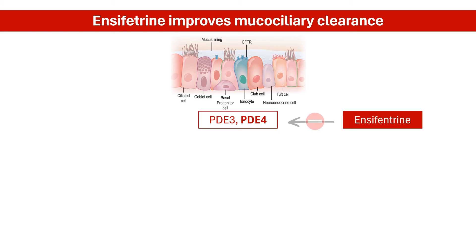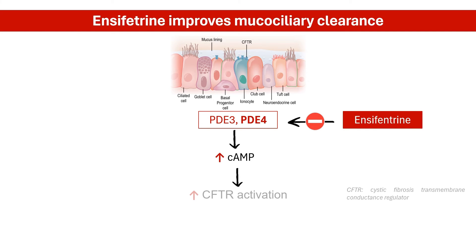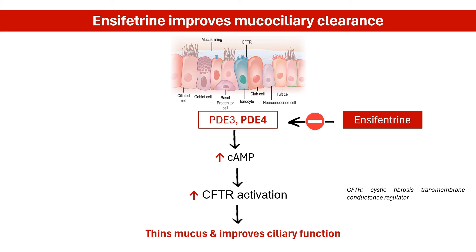Encyfantrin also activates the Cystic Fibrosis Transmembrane Conductance Regulator, or CFTR protein. This protein acts as a channel for chloride ions, essential for maintaining the thin layer of fluid or mucus lining the airways. Activating CFTR thins mucus and improves its transport by cilia, allowing for better airway clearance of mucus and reducing airway obstruction.